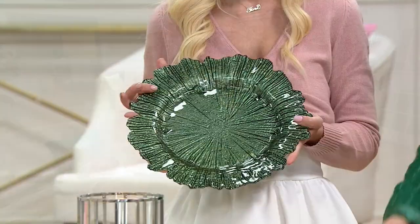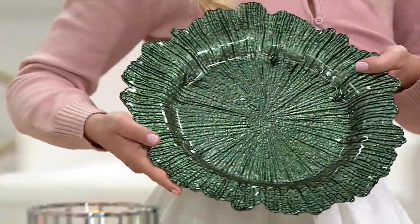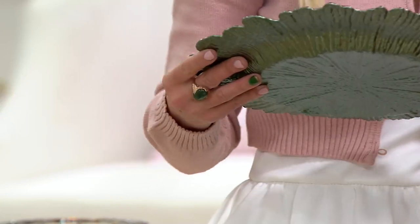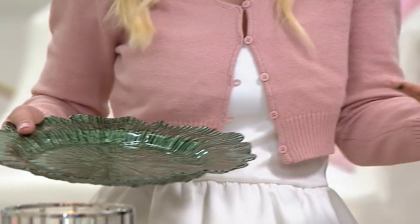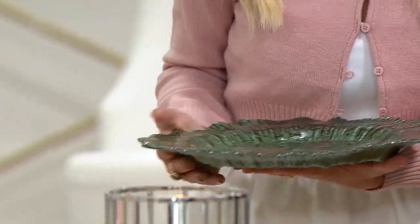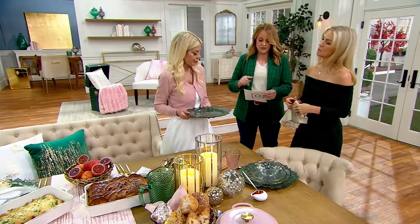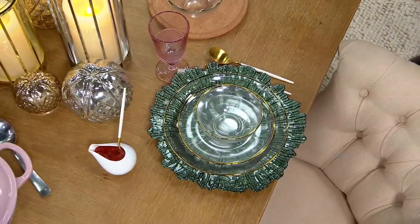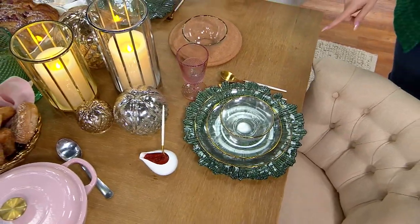These pieces are bringing your personalities into our homes and really elevating what we have. It's like adding a little jewelry to your kitchen and your dining room. So here are the chargers — they are a set of four, 13 inches, and they're glass. The color on screen right now is emerald, which matches Jenny's dress.